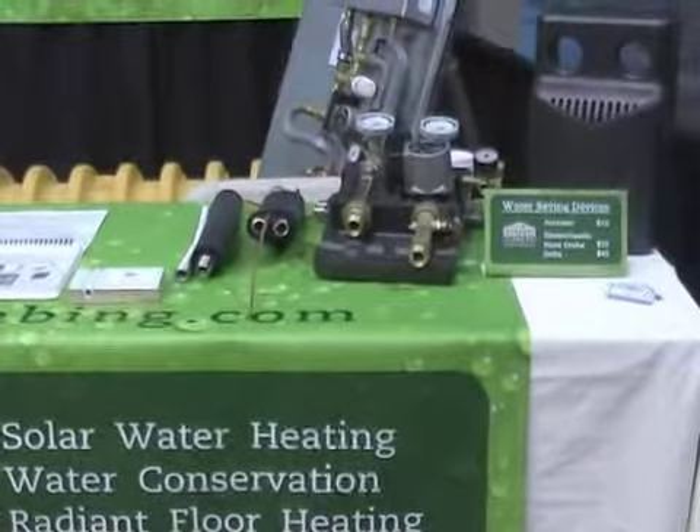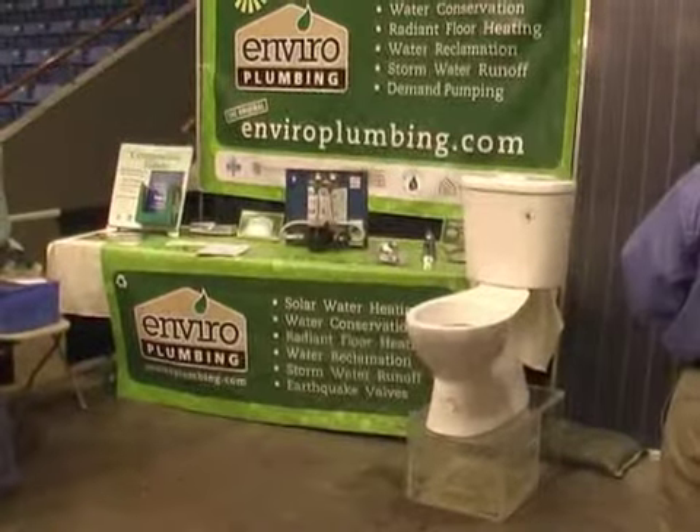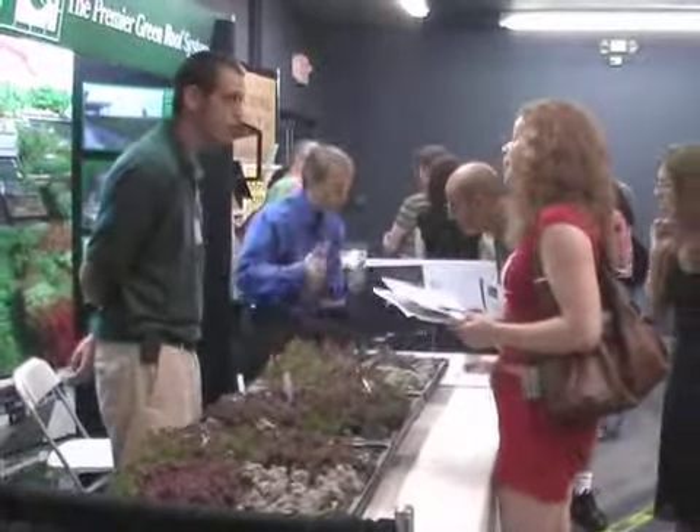But water bottles aside, the main thing on sale here is products for the home — from eco-friendly toilets to plants to cover a completely green roof. In Santa Monica, this is Leah Hardin reporting.